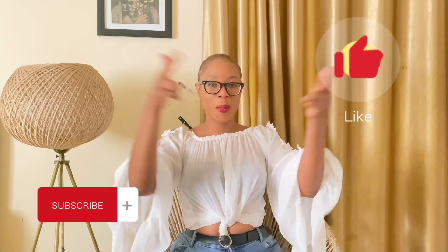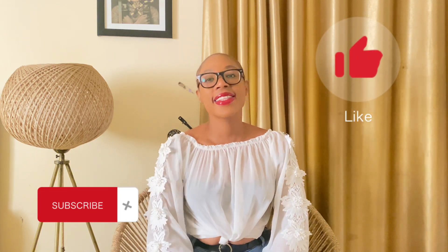Hi guys, welcome back to my channel. It's your favorite girl, Luscious Hadiza, and this is your favorite channel, Luxury Living with Hadiza.